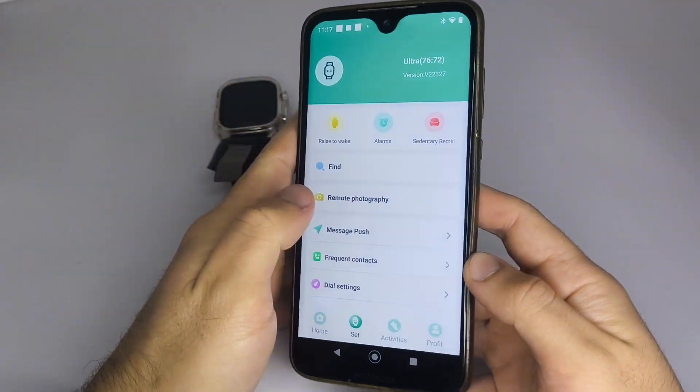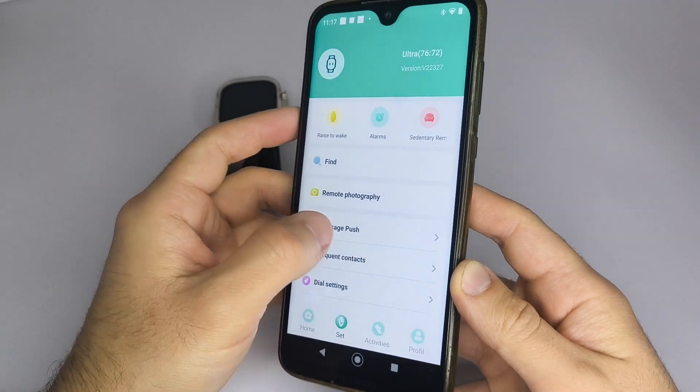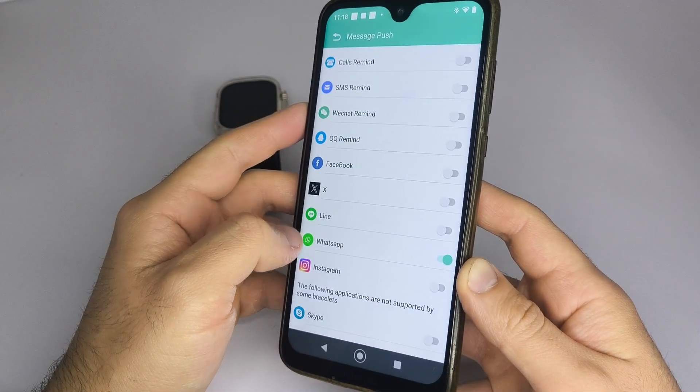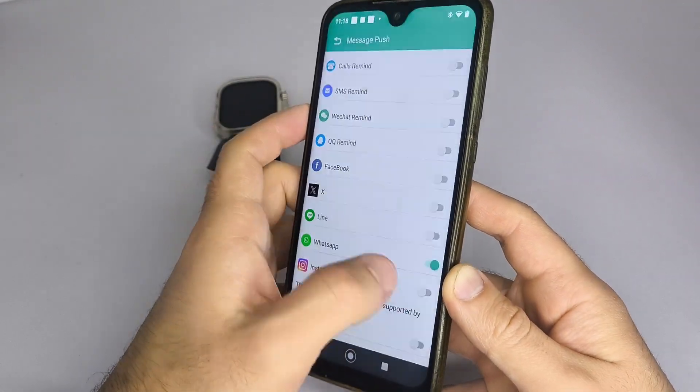Step 4: After connecting your watch to your phone, open the app and go to the section called Set My Watch, or a similar name. Find your device in the list. Once connected, go to the Messages, Notifications, Push, or similar option.